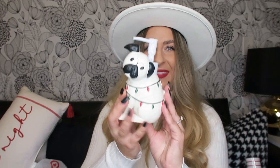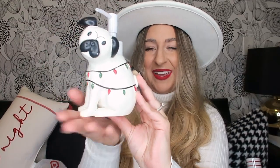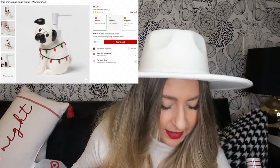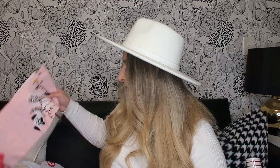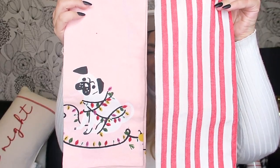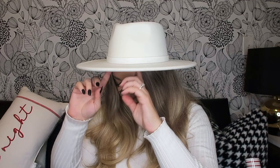I also got the pug soap dispenser — I cannot get over how cute it is. It's going in my guest bathroom. I also got these two little dish towels with pug stripes — again just really cute, fits the vibe and the theme I'm going with this year.